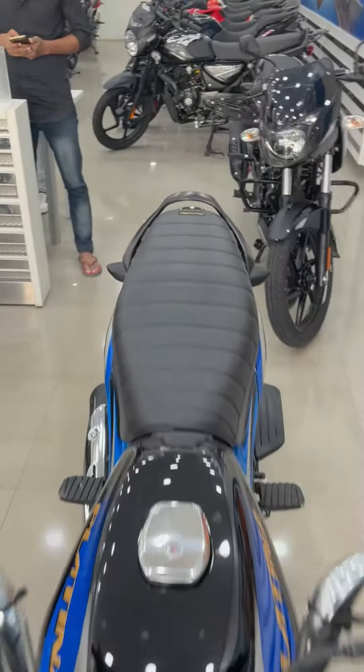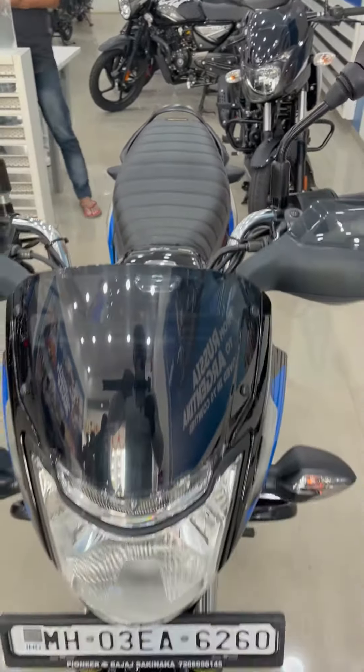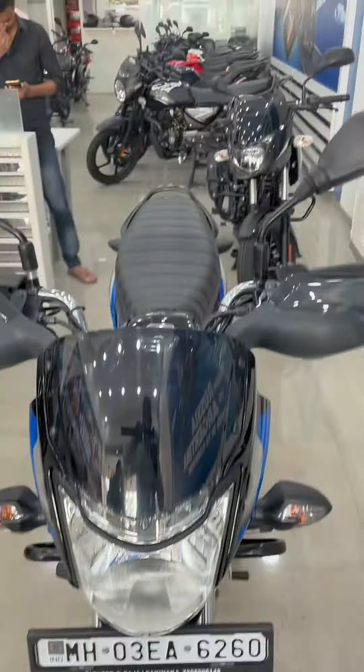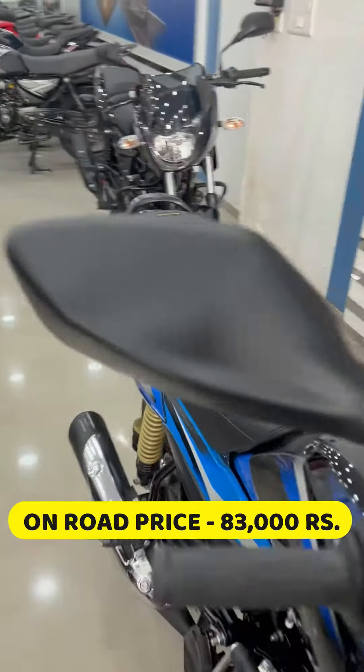So, friends, we have a 2022 model of Bajaj's Platina 100 in Comfort. Today, we are going to know about this one. First of all, we are going to talk about its price. Its on-road price for Mumbai is about 83,000 rupees.